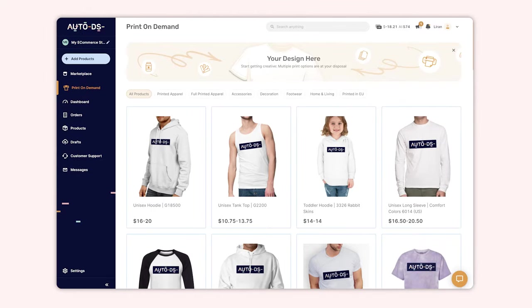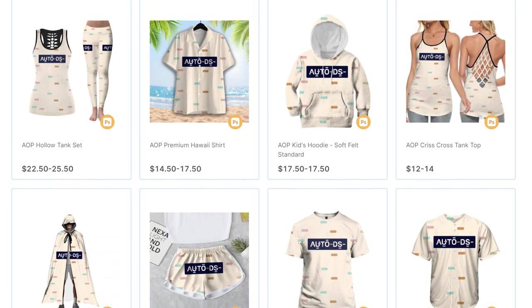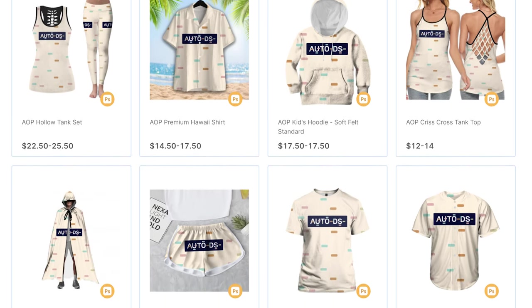AutoDS actually has an entire print on demand section with all of the hottest items for the print on demand business. If you're not signed up for AutoDS yet, you can sign up for just one dollar for the next two weeks and enjoy some of the best print on demand products as well as the hottest dropshipping products, so you can expand your business.